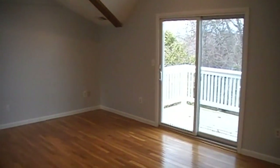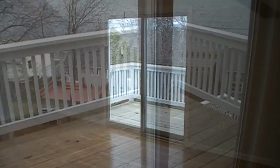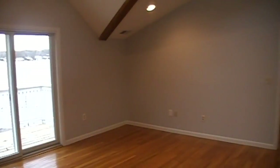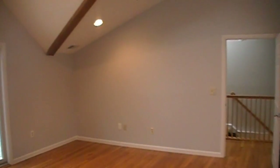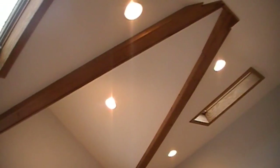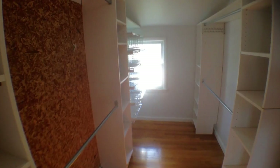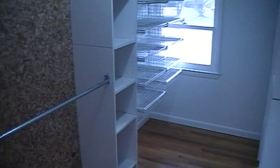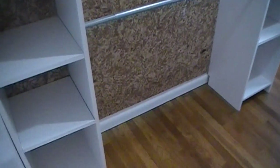Here we are in the master suite. This room features beautiful hardwood flooring and cathedral ceilings. You have a private deck looking out towards a fantastic view, and several skylights which are remote controlled. Here's the master closet — it's a large walk-in closet with plenty of storage space.